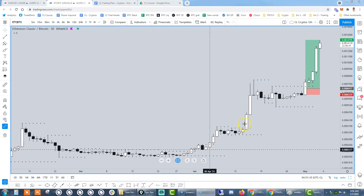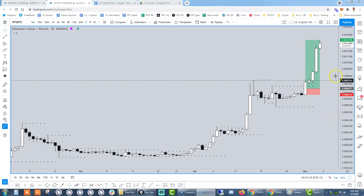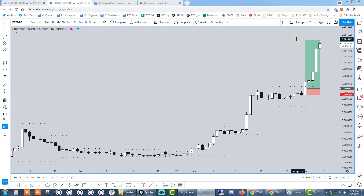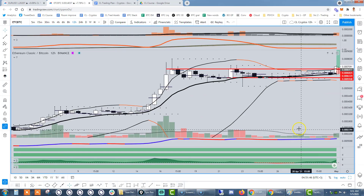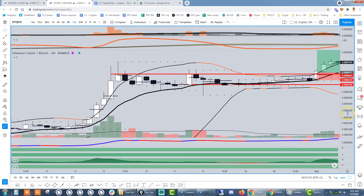Ethereum Classic against Bitcoin has gone absolutely parabolic. In this video, I am going to be breaking down how, through the strategy that we are cohesively trading in my mentor room, you could have actually broken down this deal and found a 12-to-1 risk-reward trade through the 12-hour time frame. What I am portraying here is the stop loss that would have been utilized and the current take profit that has been achieved as a maximum potential reward.